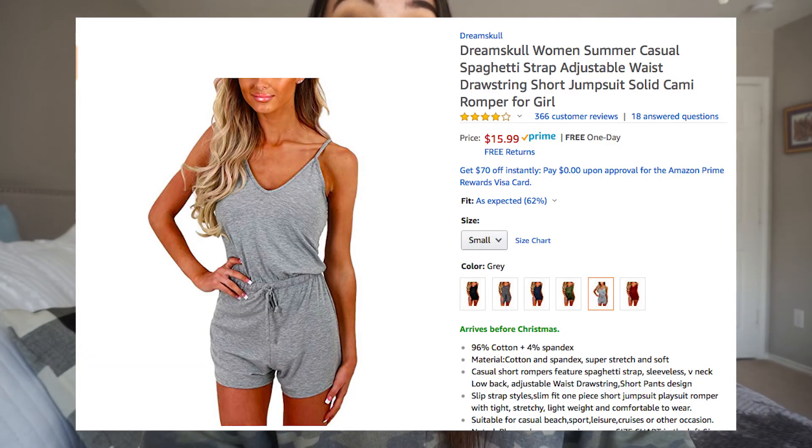Next is this romper — I want it in a bunch of colors. They have it in black and white striped, black, navy blue, but I love this gray color. It's $16 with free returns, which is great. In Texas it gets super hot, so having something like this would be amazing — just a slip-on, go, and don't worry. Gray might be rough with sweating because it's hot here, but again, $16 — you can't beat it.